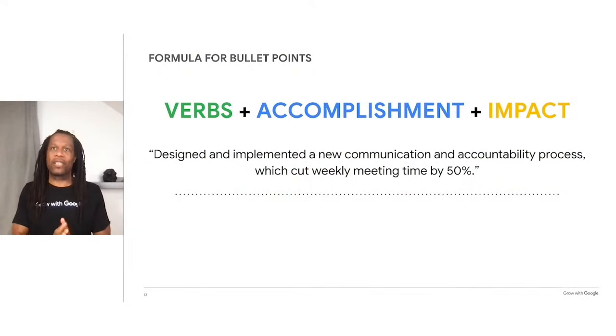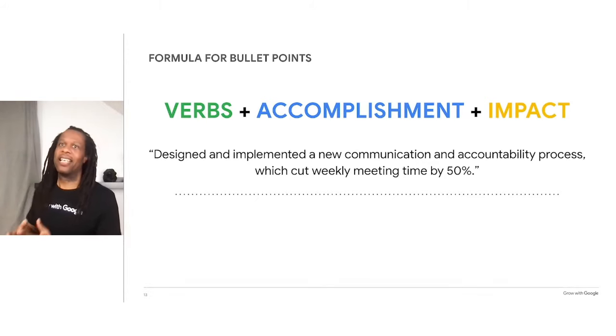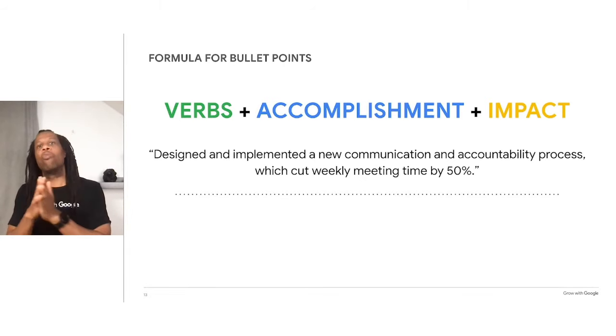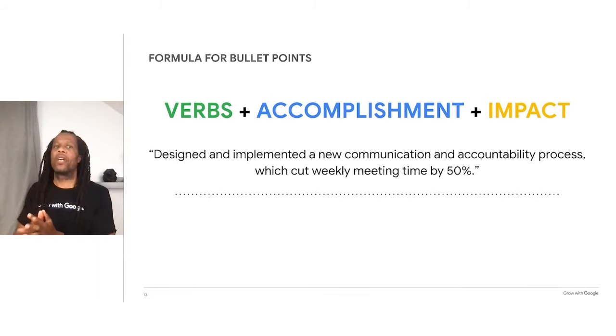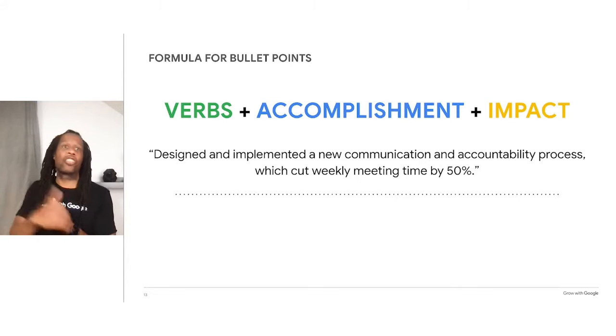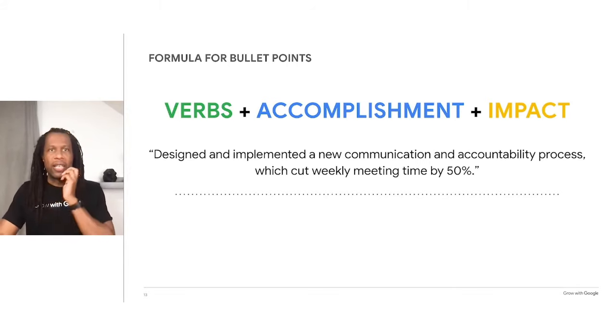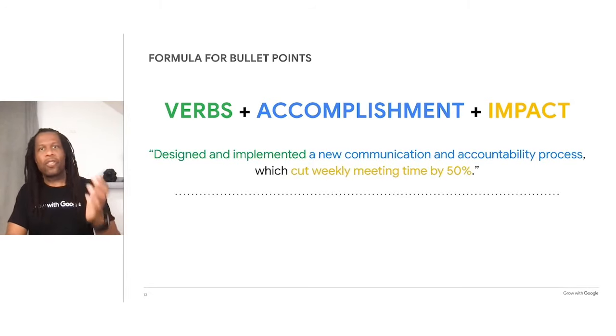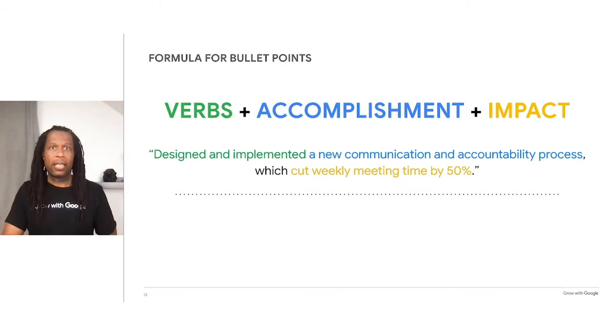Now let's put the bullet points in your experience section to work. You'll want to be sure your resume focuses on accomplishments instead of tasks — this is a great way to stand out and explain the value you added to the company. The formula is: verbs plus accomplishments plus impact. By writing each bullet point this way, you're explaining what you did and why it matters. Start with one or two action verbs to describe what you did. Follow that with the actual accomplishment. Then complete your bullet point with the quantifiable impact. For a project manager role: 'Designed and implemented a new communication and accountability process which cut weekly meeting time by 50%.' This starts with action words, mentions the accomplishment, and gives us the result — 50% less time in weekly meetings.